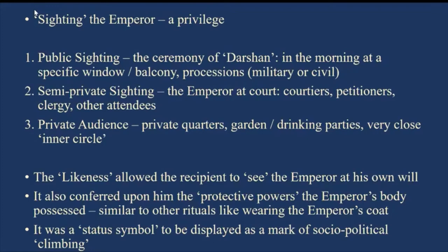We have to see this in the context of how the actual seeing or sighting of the emperor was conducted in the Mughal court. It was quite a privilege and honor to actually go and meet the emperor personally. Of course there were opportunities for public sighting, one of which was the ceremony of darshan — started by Humayun but popularized greatly by Akbar — which happened usually in the morning at a specific window or balcony called a jaroka, where the king appeared at sunrise.